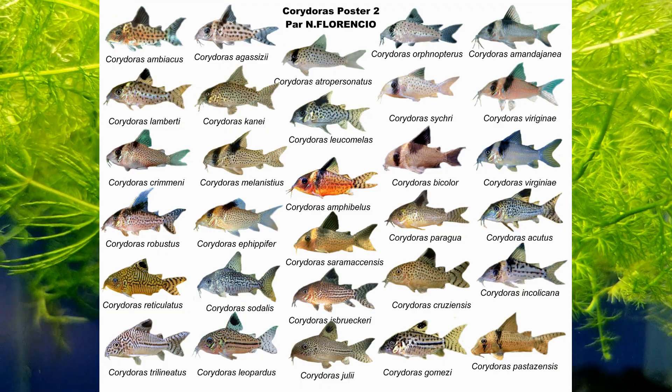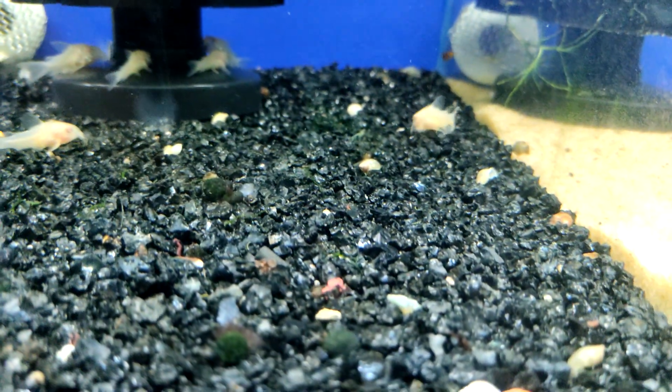They use a method called gut breathing, absorbing oxygen through their large intestine, as they don't have a specialized organ for this purpose.